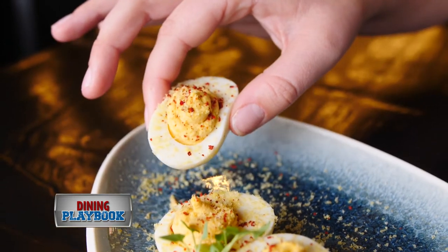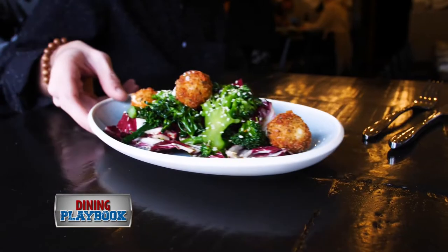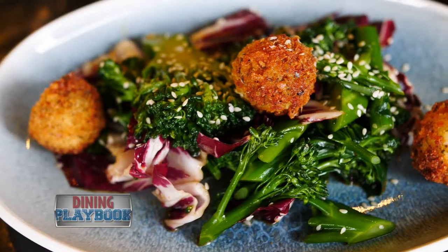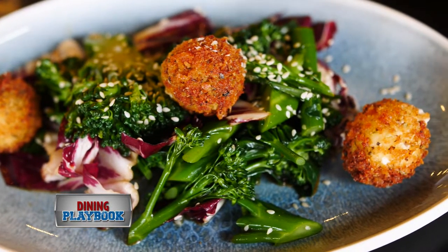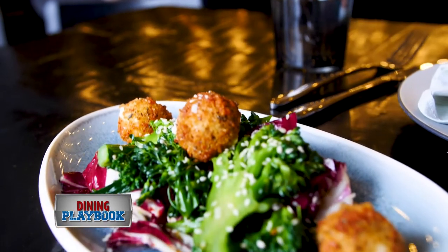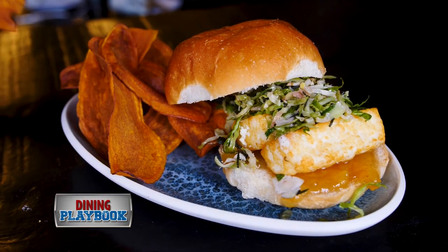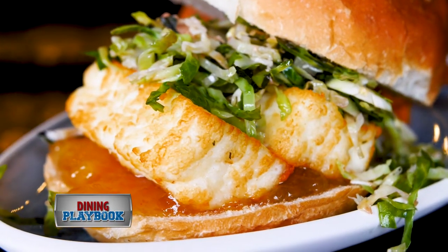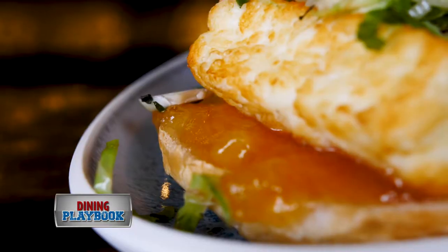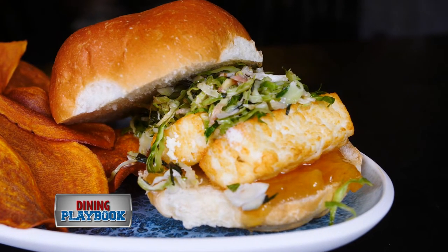The menu was designed to cater to all guests, not just the meat eaters. One of my favorite dishes on the menu is broccoli slaw topped off with gochujang, as well as a little touch of ginger. Very fresh, very vibrant, becoming one of my favorite dishes on the menu. The halloumi sandwich is another popular vegetarian option — the fried farmer's cheese is topped with mango chutney and minted cabbage. It's really a perfect pairing.